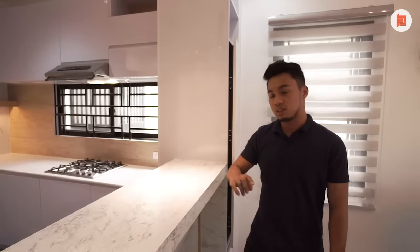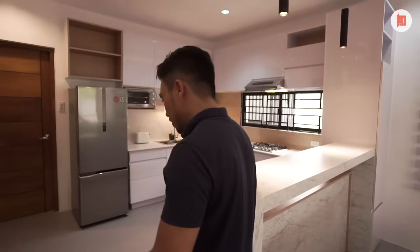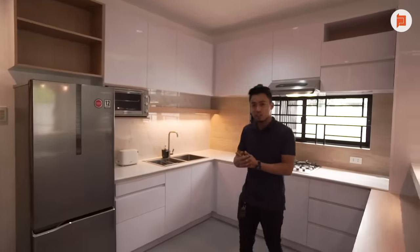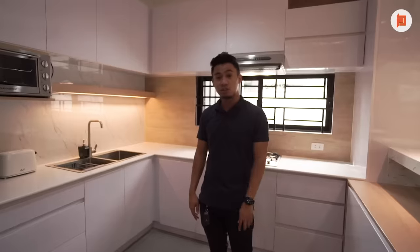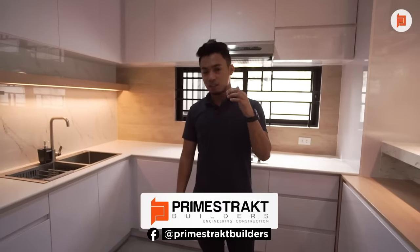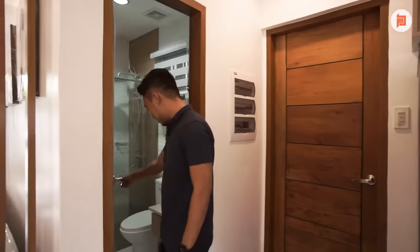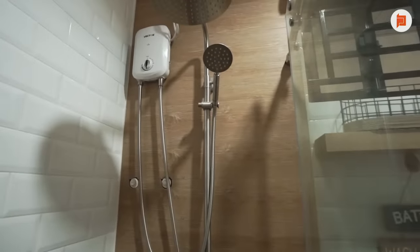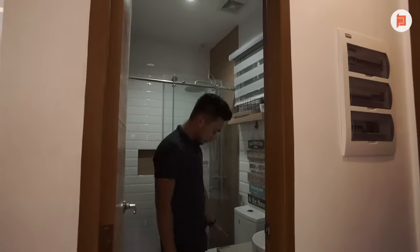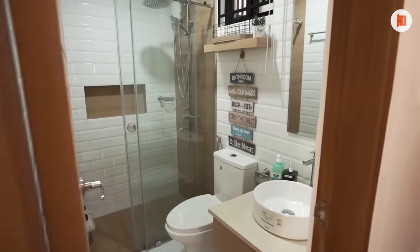That's the difference between modular and regular cabinets — you can really achieve showroom quality finish. If you're interested in getting a modular cabinet made — kitchen, TV console, or renovation — don't hesitate to message us on our page for a quotation. Down here we also have a bathroom. This is an en-suite toilet and bath, complete with shower enclosure, finished with wood and subway tiles, and topped with a granite countertop — very smooth finish.